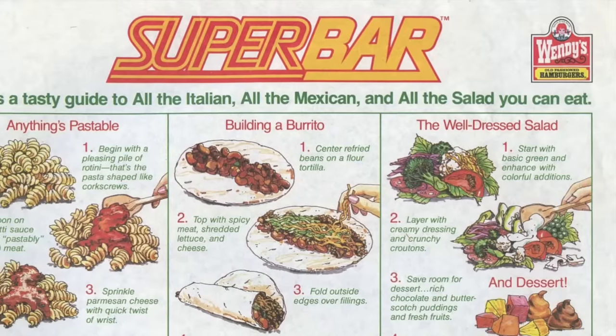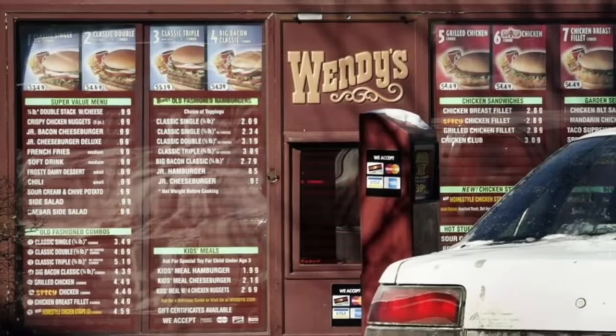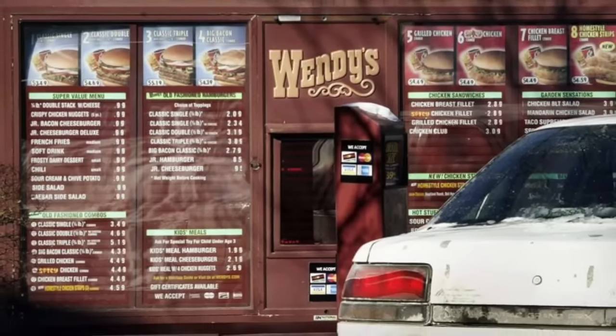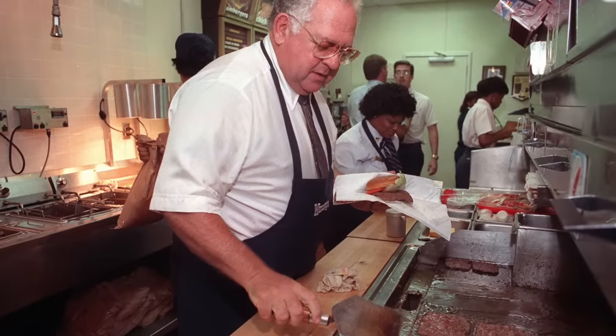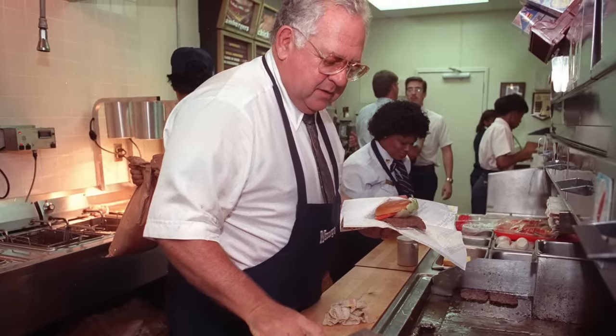The ad campaign that put Wendy's on the map was "Where's the Beef?" This catchy slogan highlighted Wendy's commitment to serving high-quality, beefy burgers. This was, of course, before founder Dave Thomas began appearing in commercials. Dave would star in over 800 commercials and became the face of the company throughout the 1990s.